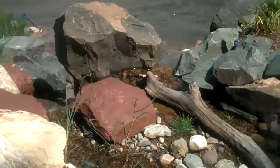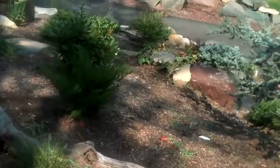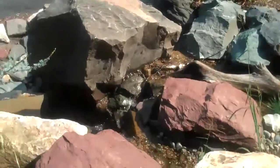Here we are with Chris Orser Landscaping. We're at a local job site that we've actually just completed. As you can see, we installed a big waterfall with all these boulders — it goes down there. I planted all the trees around. Looks great.